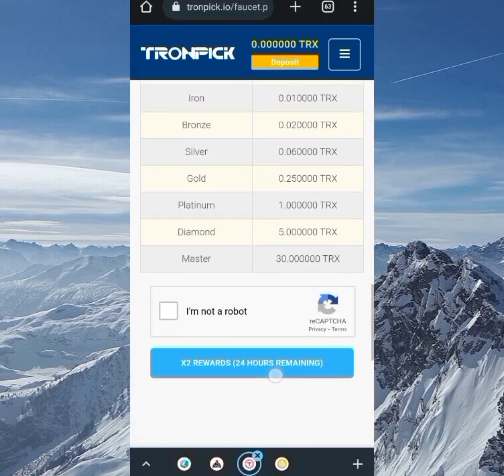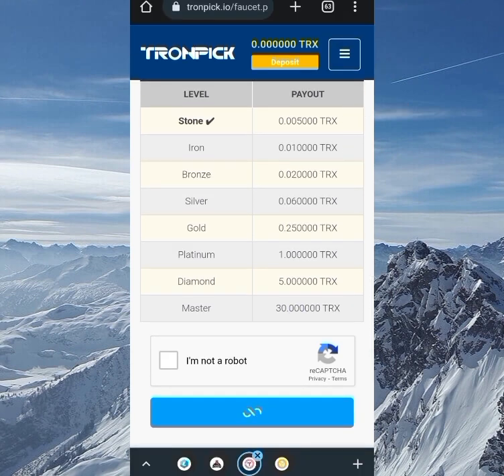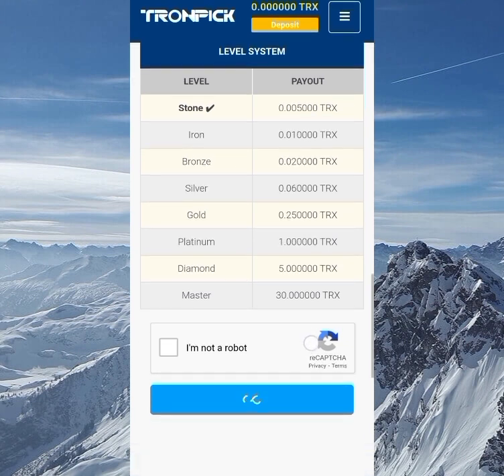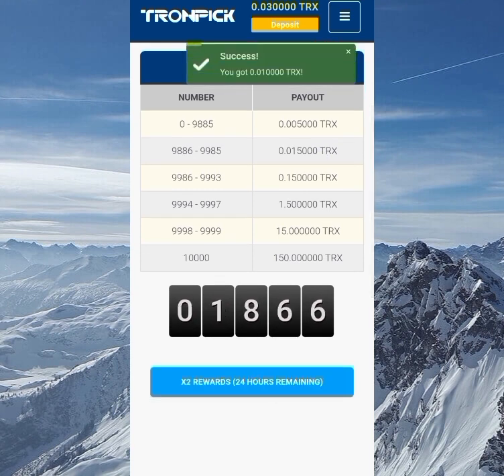Claiming the hourly faucet gives you 0.005 TRX every hour, but to increase this you level up through different tiers — at the maximum level you can claim 1 TRX per hour. That's where the trick I mentioned comes in. You also get a double faucet claim for the first 24 hours after sign-up, and that double claim applies to the 10 free spins as well. The maximum you can win on a free spin is 150 TRX, though that's basically one in a million.